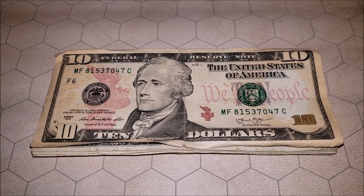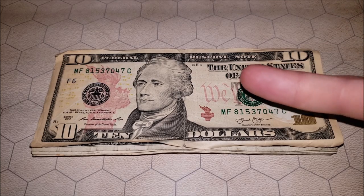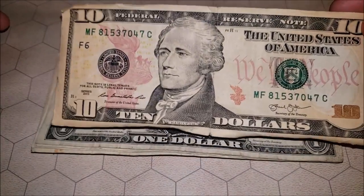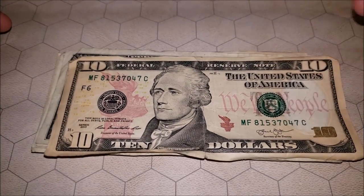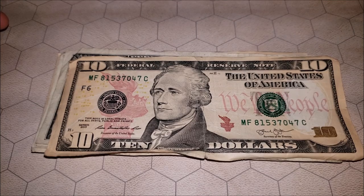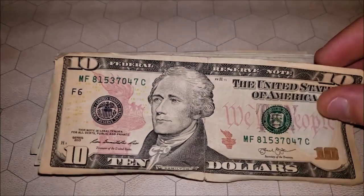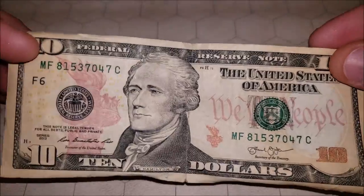Hey, what's going on fellow money lovers! Let's go through some pocket change — it's another beautiful day to do a bill search. It's a wonderful Saturday. Let's start off with the series 2013 ten dollar note and see what we come across — anything worth more than face value, error note related, fancy serial number, all that good stuff.